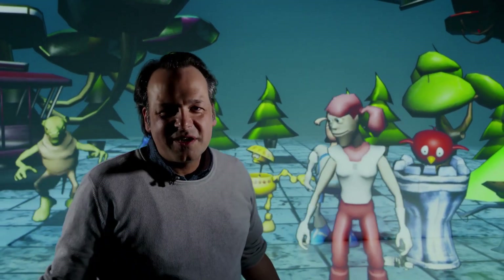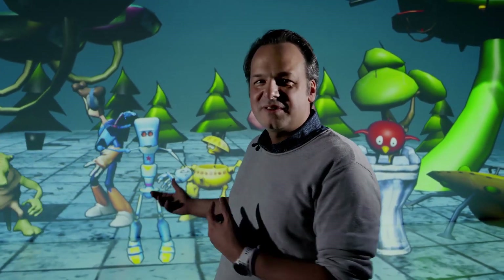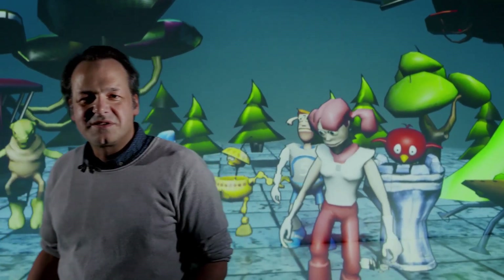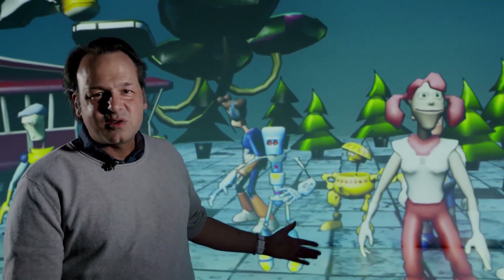Now we are inside of Gulliver's World. This is the place where the characters lived and where they started to interact with each other. There were different stories the visitors could explore, and everybody could create a unique world of their own.